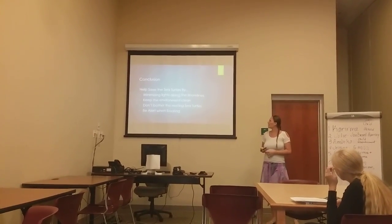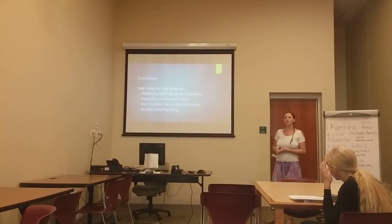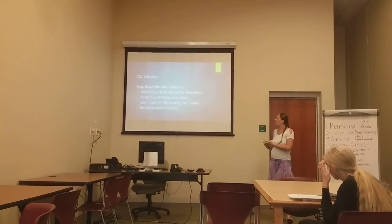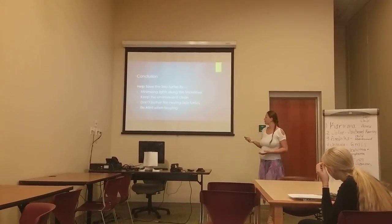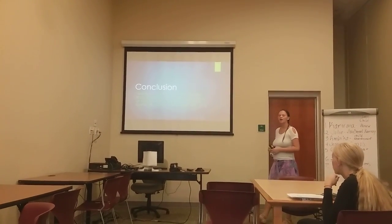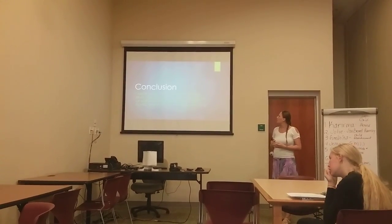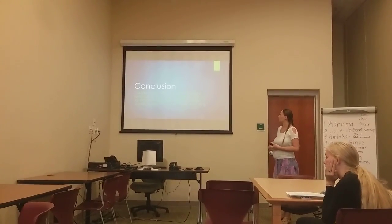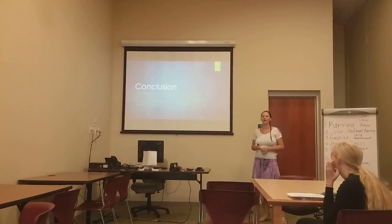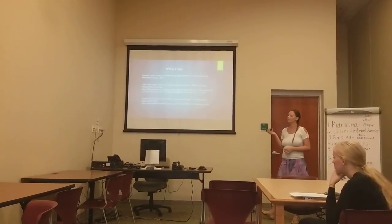In conclusion, I've given you four ways to help save the sea turtles: minimize the lighting along the shorelines, keep the environment clean, do not bother the nesting sea turtles, and be alert while boating. I wanted to leave you with a passage from the same book, 'Search for a Great Sea Turtle Mother': American Indians believe that the world rests on the back of a giant turtle, and all of North America was known as Turtle Island among the Native Americans. Thank you.